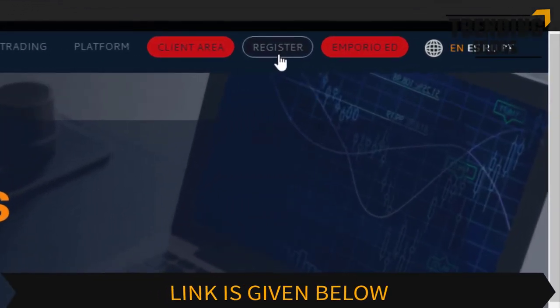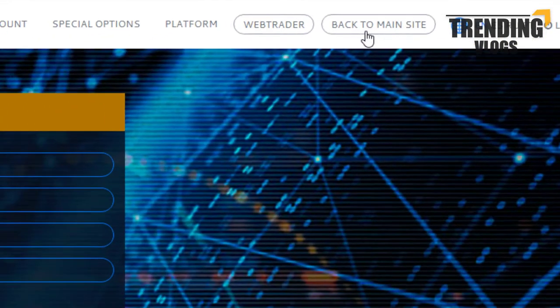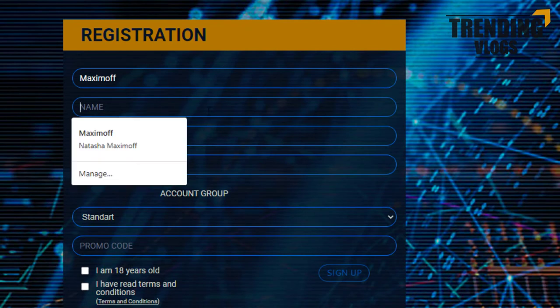You can create an account by clicking this button, fill the registration form, and sign up.